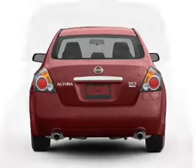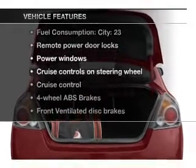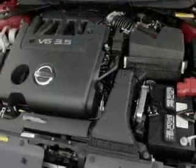Brake safely with the Anti-Lock Braking System. And with these notable features, you won't want to miss out on the opportunity to own this amazing ride: air conditioning, power door locks, power windows, power steering, and cruise control.